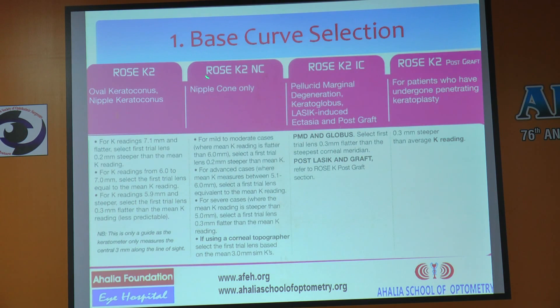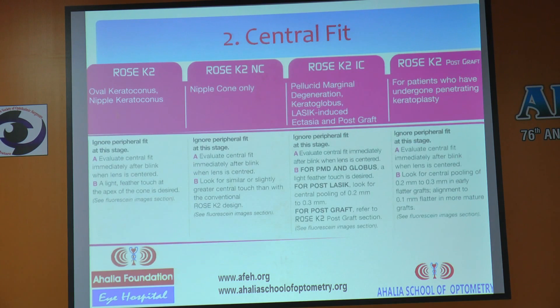For base curve selection, normally you go 0.2 to 0.3 mm steeper than the mean K reading and fit the lens. Then you assess the central fit. To evaluate the central fit immediately after a blink, when the lens is centered, a light feather touch at the apex of the cone is desired. The lens should have a central mild touch on the cone — not a full flat fit.